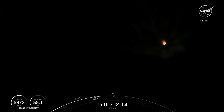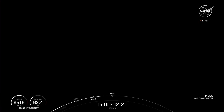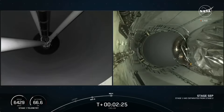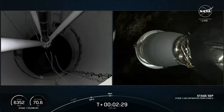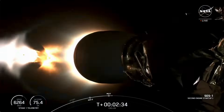Main engine cutoff, stage separation, stage 1 flip, second stage engine start, and the boost back burn for that first stage vehicle. MECO. Stage separation confirmed. Stage 1, boost back start up.